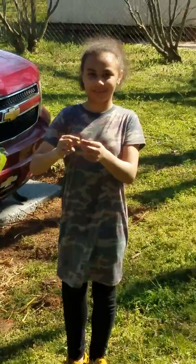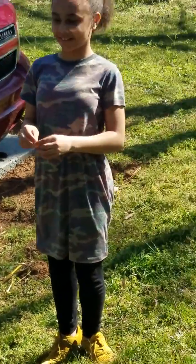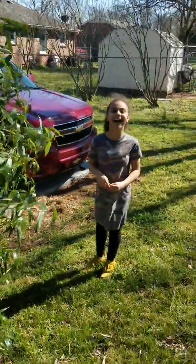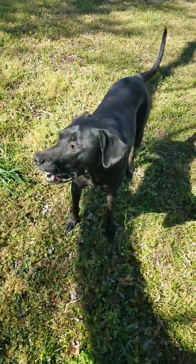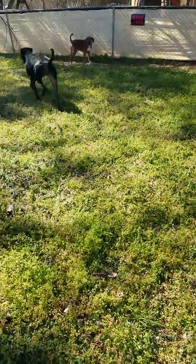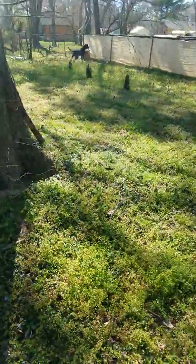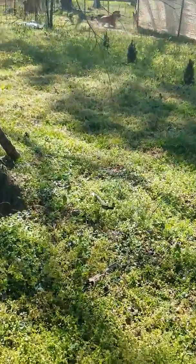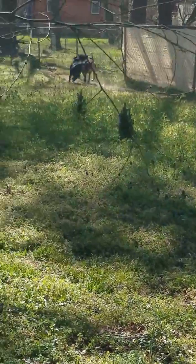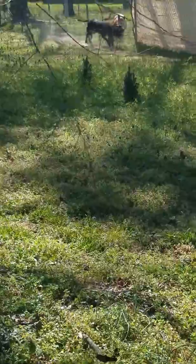Say hi to camera. Hi. Say what's up YouTube. They're posting us on YouTube. Hi. Hey Bosco, show us up to the camera. He's tired. It's like they're having a race. Yeah, pretty much.